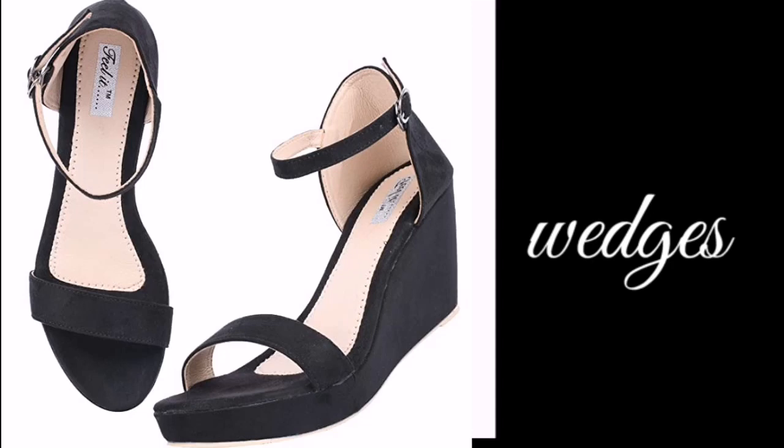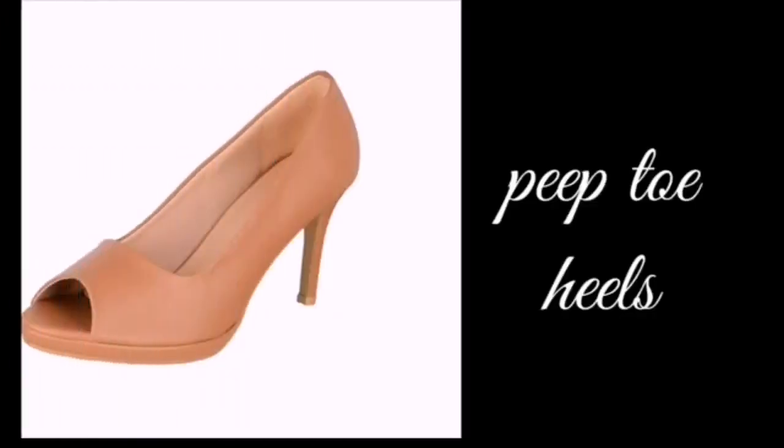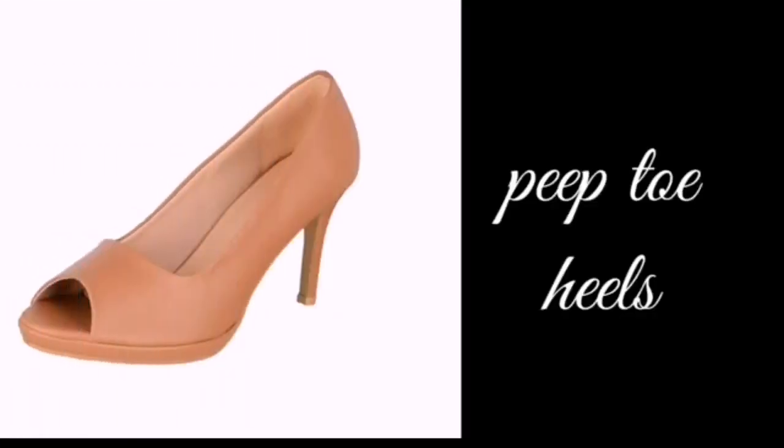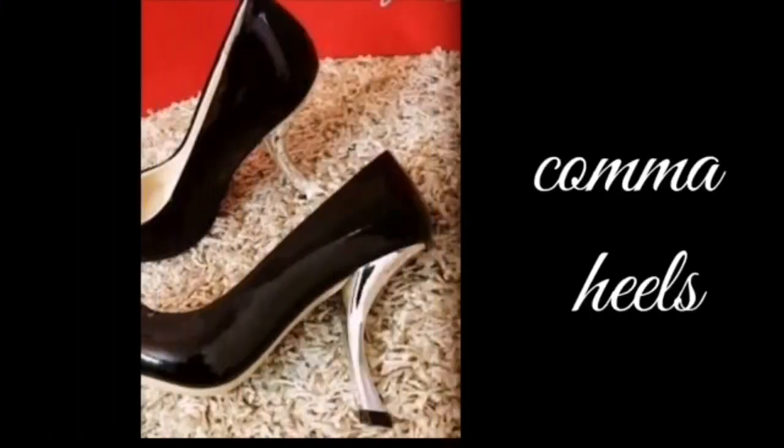Wedge heels have a base with a solid type of heel and they are very comfortable. The next one is peep toe heels. Peep toe heels are open from the front, that's why they are called peep toe heels.